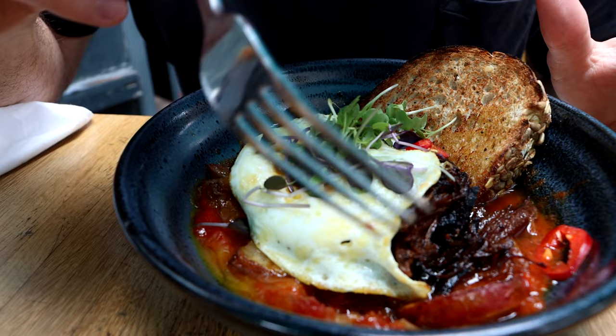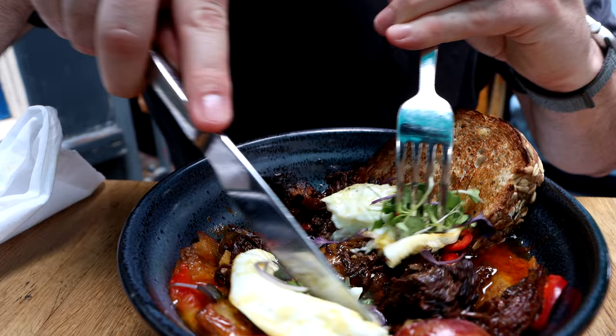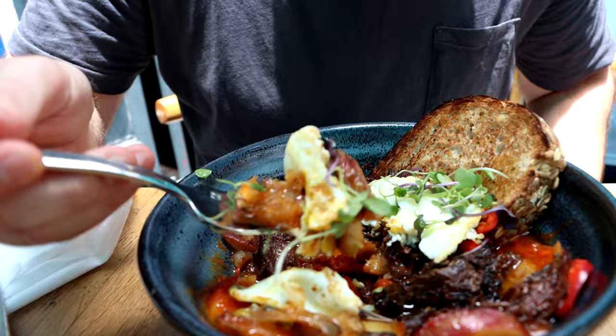This is the short rib dish and it's got red potatoes, tomatoes, caramelized onion, the short rib, and a fried egg on top. We're just going to cut into it. It's almost like a shakshuka — which doesn't have meat, but they actually have that on the menu here too.